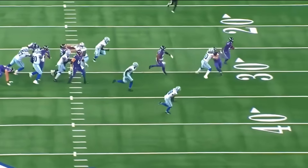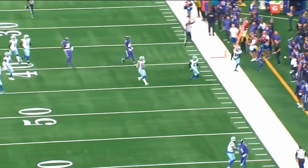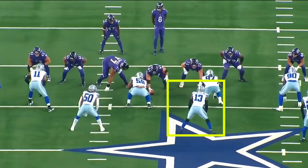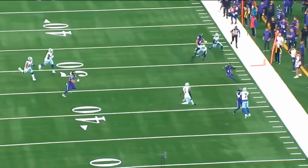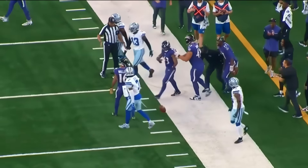And again, that's all assuming that Michael Parsons was supposed to spill to the inside, because there's a chance he wasn't supposed to. Regardless of that, the Cowboys just have to do a better overall job within the run fits, understanding the responsibilities as well. And then missed tackles was a big, big part of essentially the Dallas Cowboys losing. To me, they had 16 missed tackles that I counted in this game. That's just too many missed tackles.